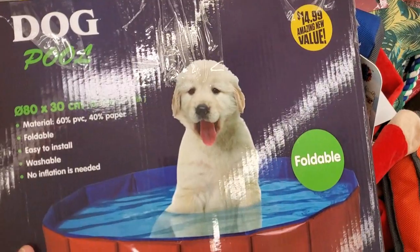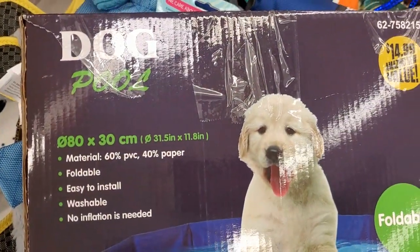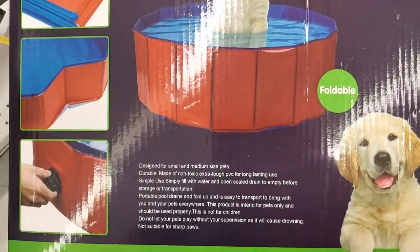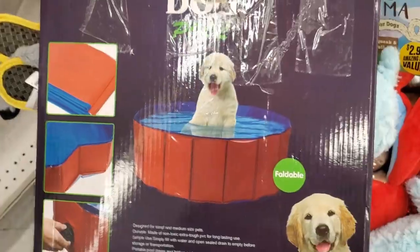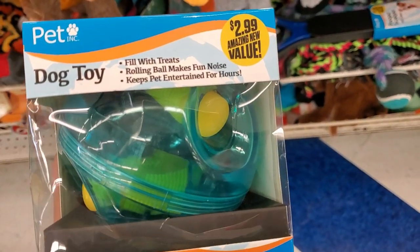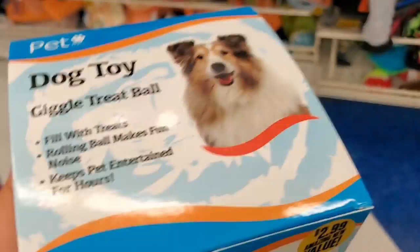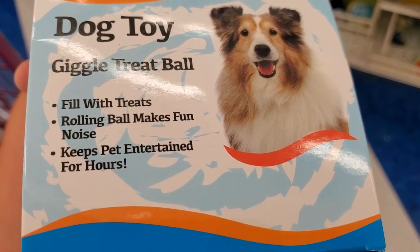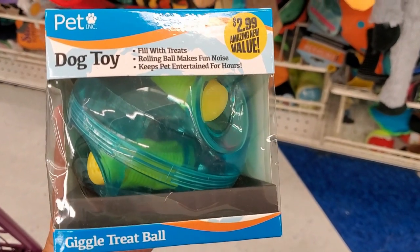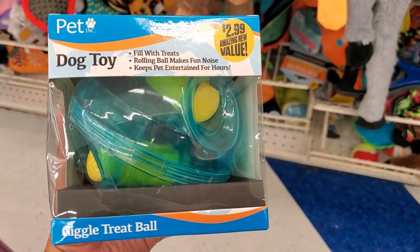Oh my gosh guys, look at this — a pool for your dog, 14.99, inflatable one. How cute is that? This is the information in the back for how you set it up — really cute idea. With this heat in California I would love to get that for my fur babies. This is so cool — a treat-filled roll ball for $2.99, that's really cute. It makes fun noises and keeps your pet entertained for hours.